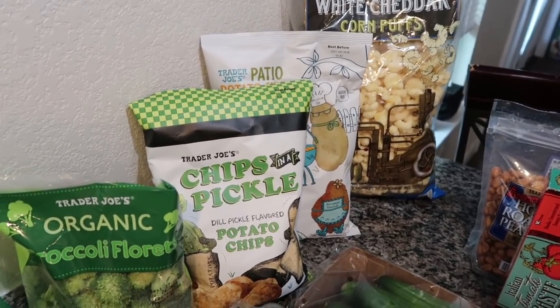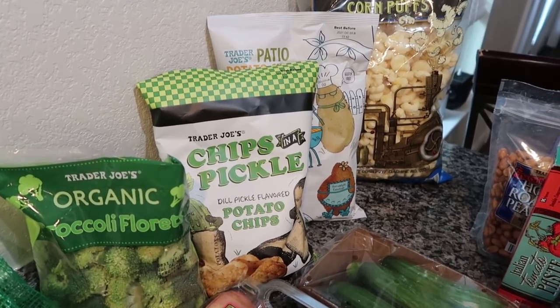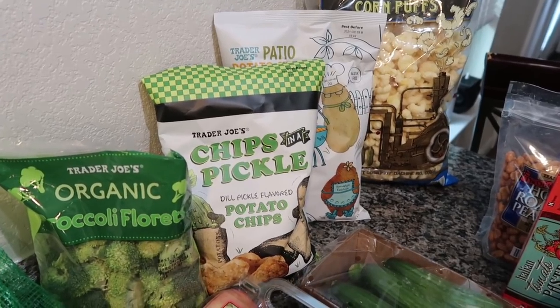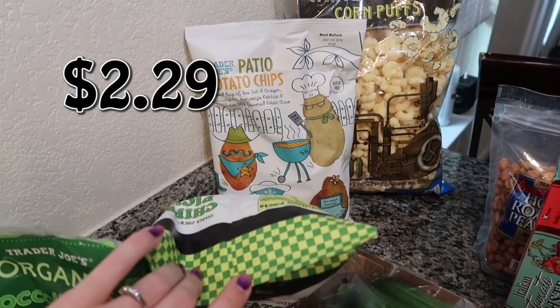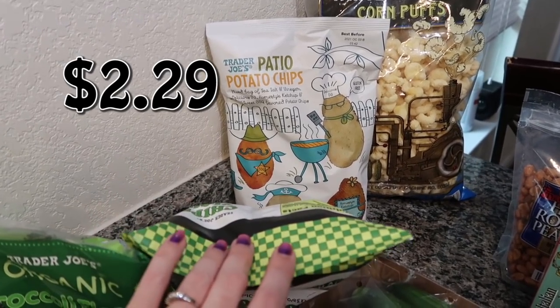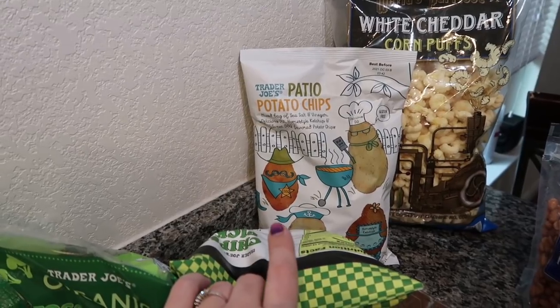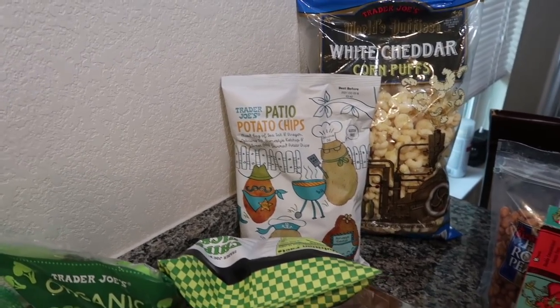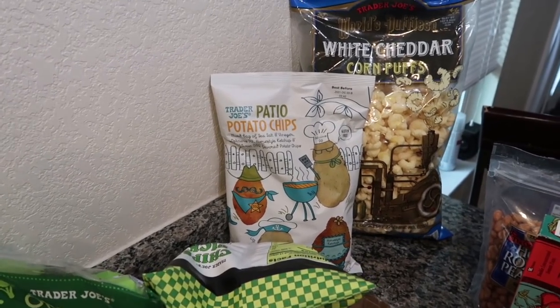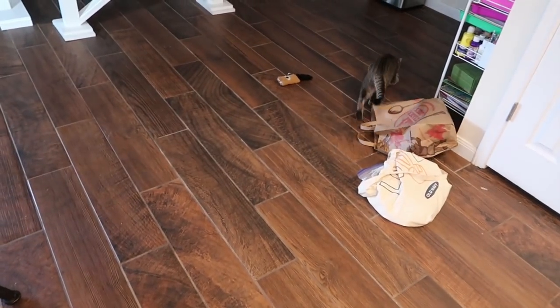I did get another bag of the Trader Joe's dill pickle flavored potato chips — both my daughter and I absolutely love them. They still have the popcorn, but we have a bunch of that especially since I got the ranch popcorn from Sam's Club, so I held off. I also got another bag of the Trader Joe's patio potato chips — you guys flooded the comments about how good these are. I never grabbed them last year, so seeing them twice I had to scoop them up. It's a mixed bag: sea salt and vinegar, dill, homestyle ketchup, and sweet barbecue. I also got the white cheddar corn puffs.